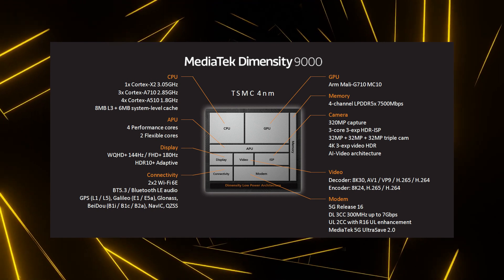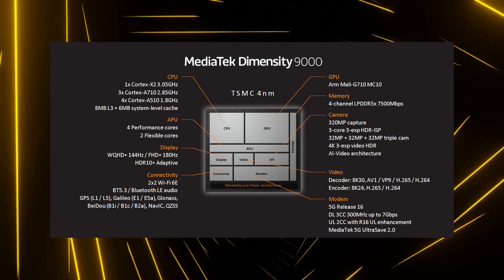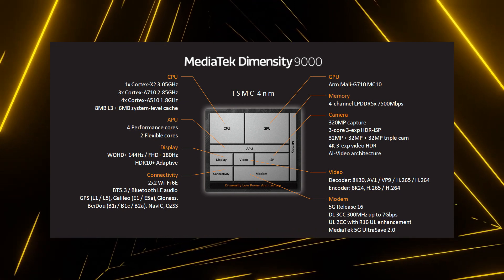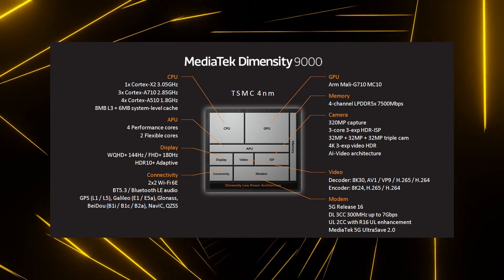three Cortex-A710 and four Cortex-A510 cores. MediaTek even had an edge over the Snapdragon 8 Gen1 in terms of clock speed, since it was higher in the case of the Dimensity 9000. Moreover, the Snapdragon 8 Gen1 had thermal issues, probably because it was built on Samsung's 4nm process.